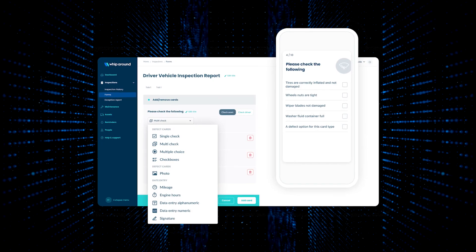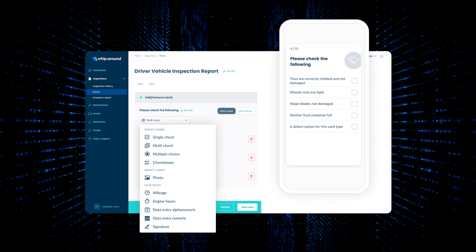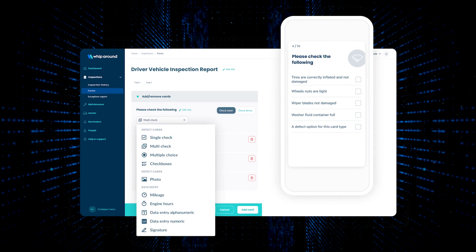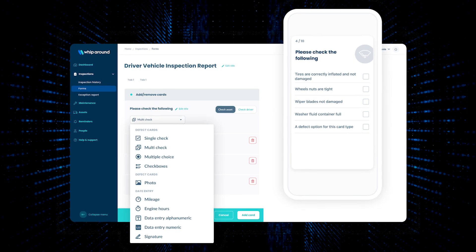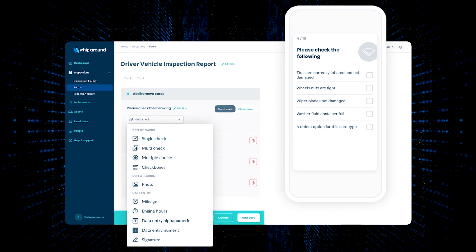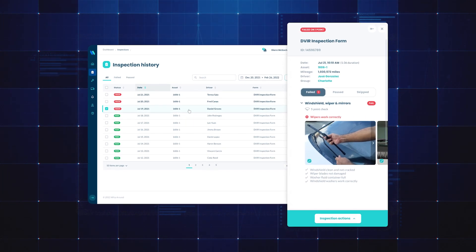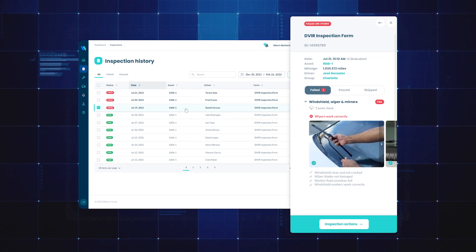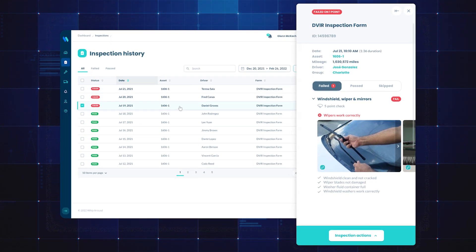Whiparound's inspection app can be used alongside Transflow Mobile Plus to simplify drivers' daily tasks and enhance accountability. Combined, the platforms optimize preventative maintenance and ensure adherence to DOT regulations for improved safety and compliance. The platforms together also offer data-driven decision-making with access to rich insights from both systems to optimize fleet performance, reduce costs, and increase uptime.